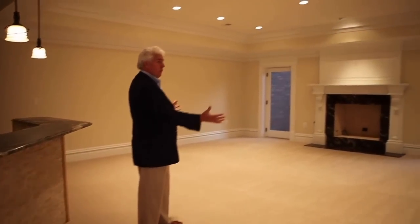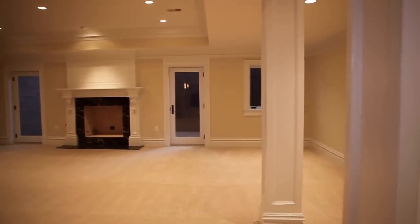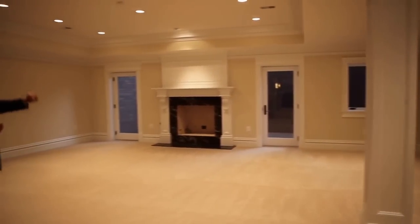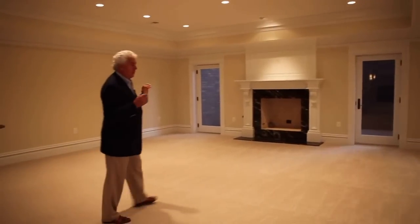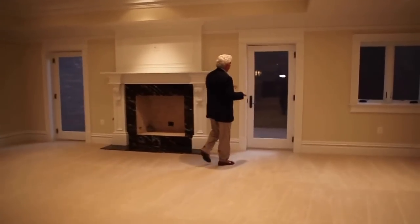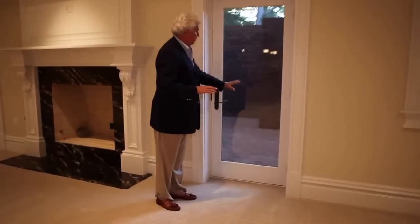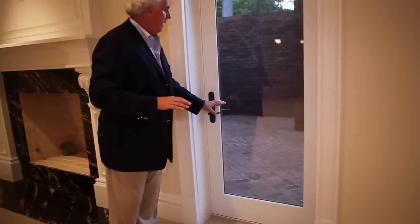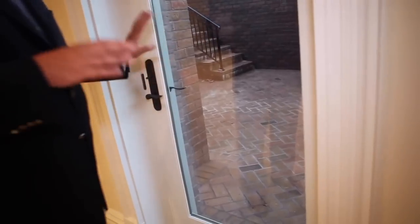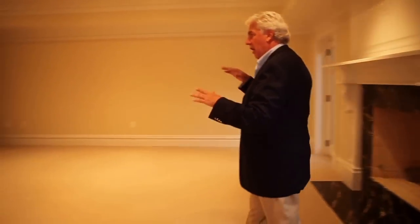Now we get to some of the fun stuff. There's a rec room here with another mason fireplace — pre-wired with gas and a place for a TV above it. There's also a patio outside: an underground sunken patio area with drain tiles, giving you a lot of space. You can put tables, chairs, and couches in here, and you're not seen by anybody.